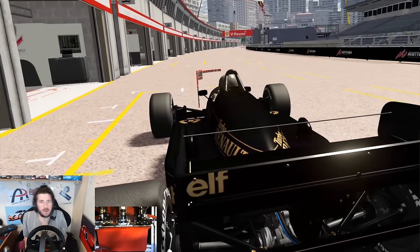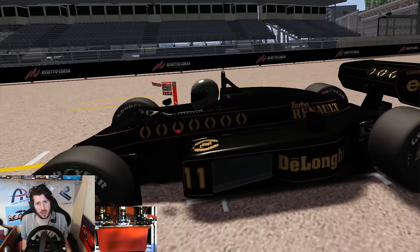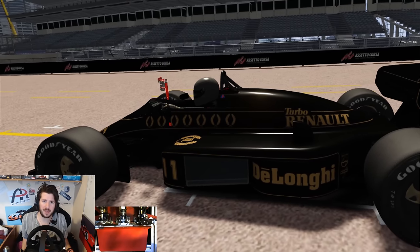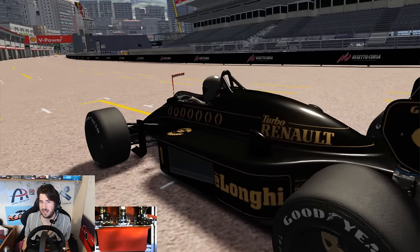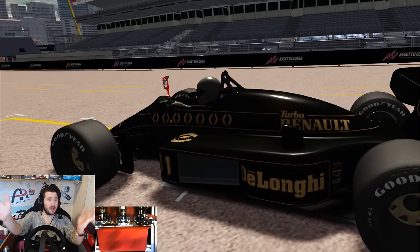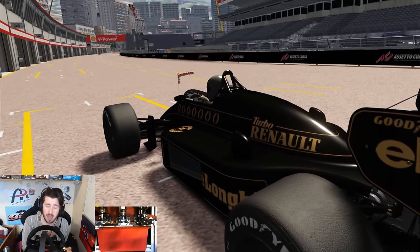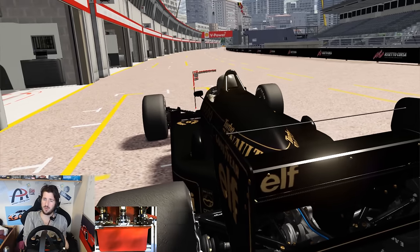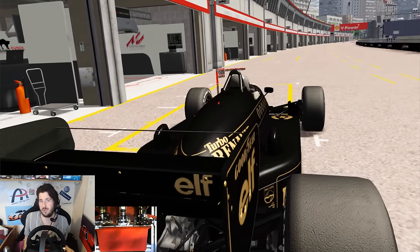Hey guys, Jimmy here and welcome back to Assetto Corsa for another video. In today's video we're going back in time to 1986, well kind of anyway, and we're going to be driving the legendary Lotus 98T as driven by Johnny Dumfries and of course Ayrton Senna. Now I've driven this car quite a lot in the past but never have I driven it at Monaco. So here we are today at Monaco. It is a 2017 version which isn't quite period correct, but aside from T1 being slightly different, I can't think of many more differences between this version and the version they ran back in 1986. So hopefully it will still make for good driving.